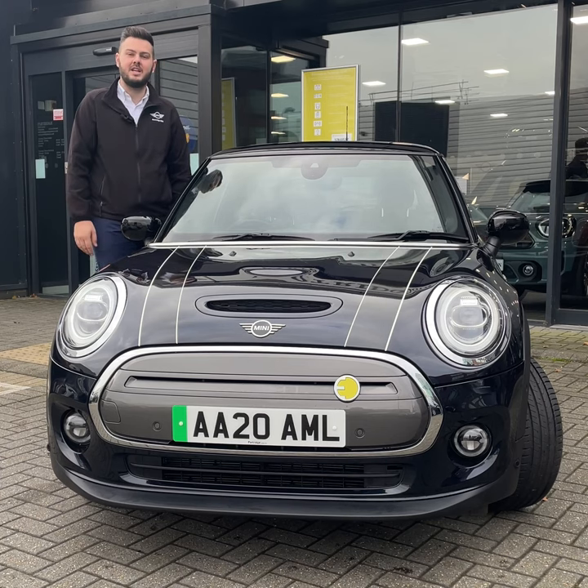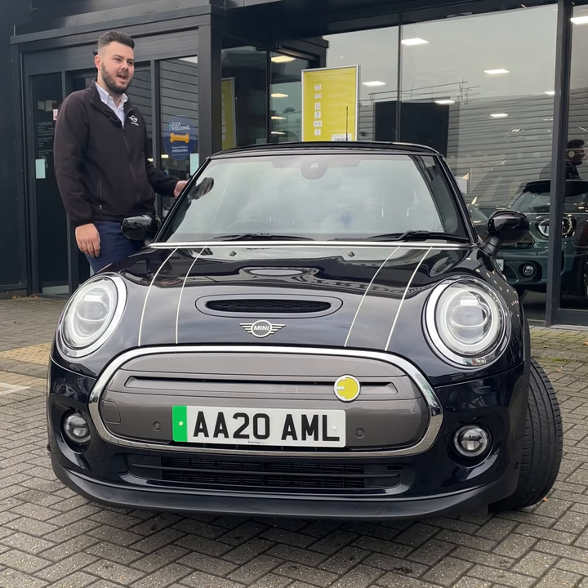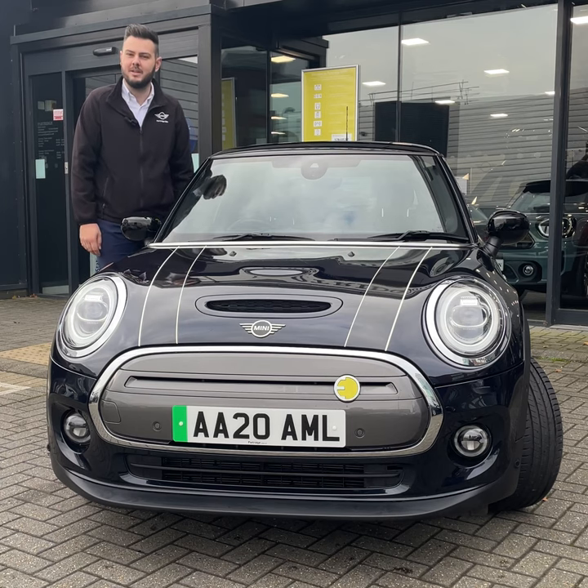This Mini is finished in enigmatic black and being a Level 3 it has got a full black leather interior and a panoramic glass sunroof. So why not pop down to Partridge Mini and treat yourself?